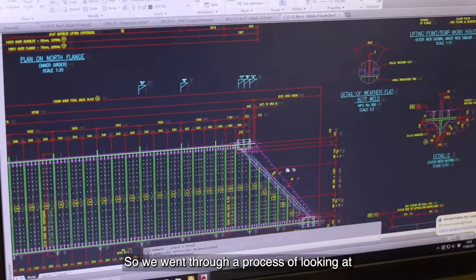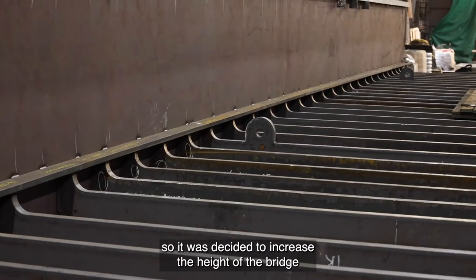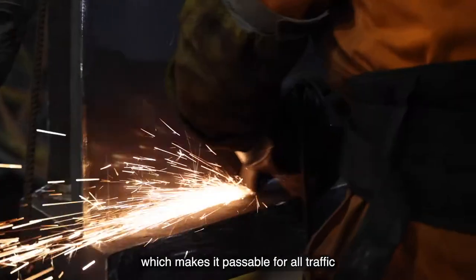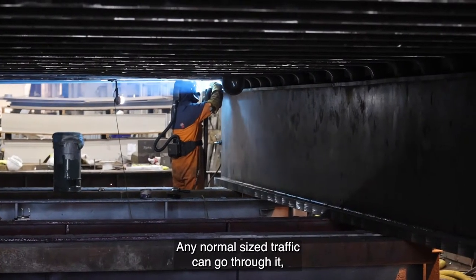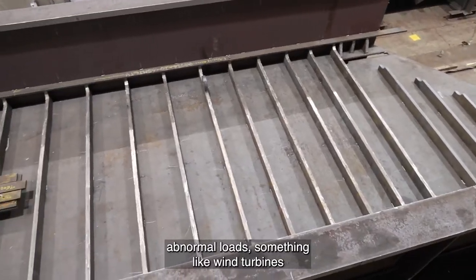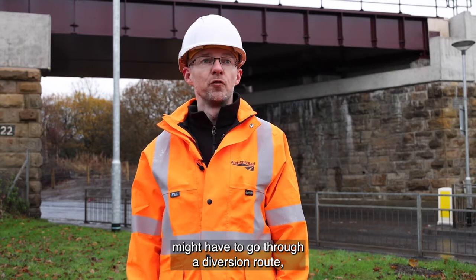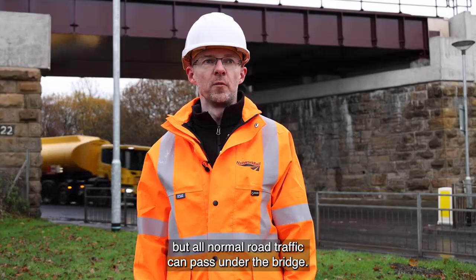We went through a process of looking at what we could do to improve the bridge, so we decided to increase the height of the bridge by just over a metre, which makes it passable for all traffic on the road network. Any normal sized traffic can go through it. Abnormal loads — something like wind turbines or things being transported to industrial plants — might have to go through a diversion route, but that would be planned via the police. All normal road traffic can pass under the bridge.